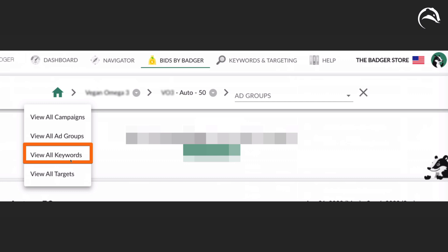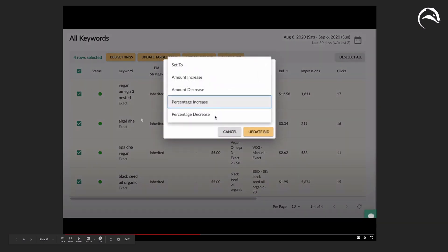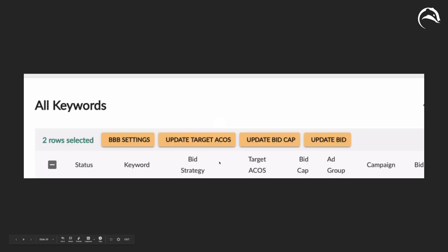If I view all keywords and filter for everything with over 10 clicks and no orders in the last 30 days, I get a list. I can then click 'decrease bids' and decrease or increase bids across hundreds of keywords in a matter of seconds — no need to download a bulk file. You can do it right inside AdBadger: up, down, apply your filters, no more spreadsheets. It's a really great way to quickly scan for keywords that meet certain conditions and make bid changes on them.